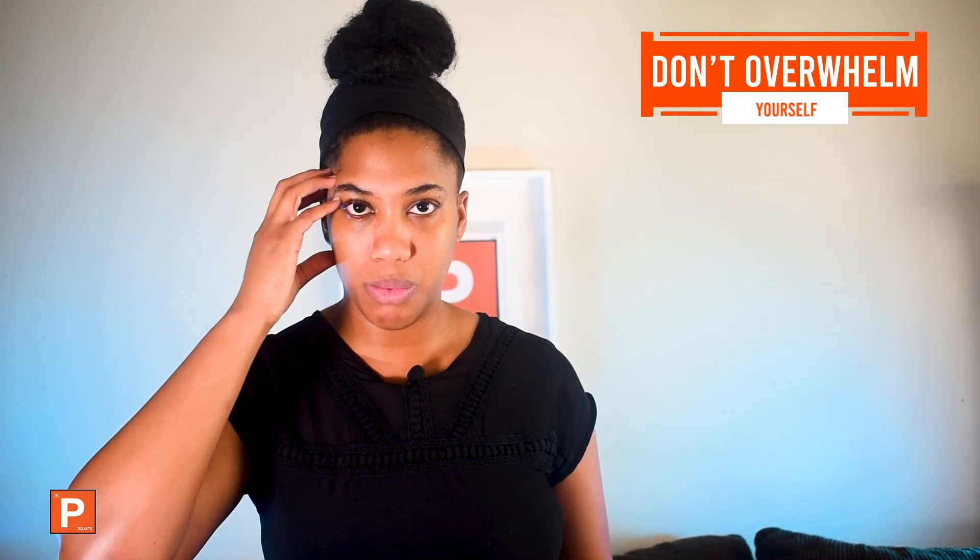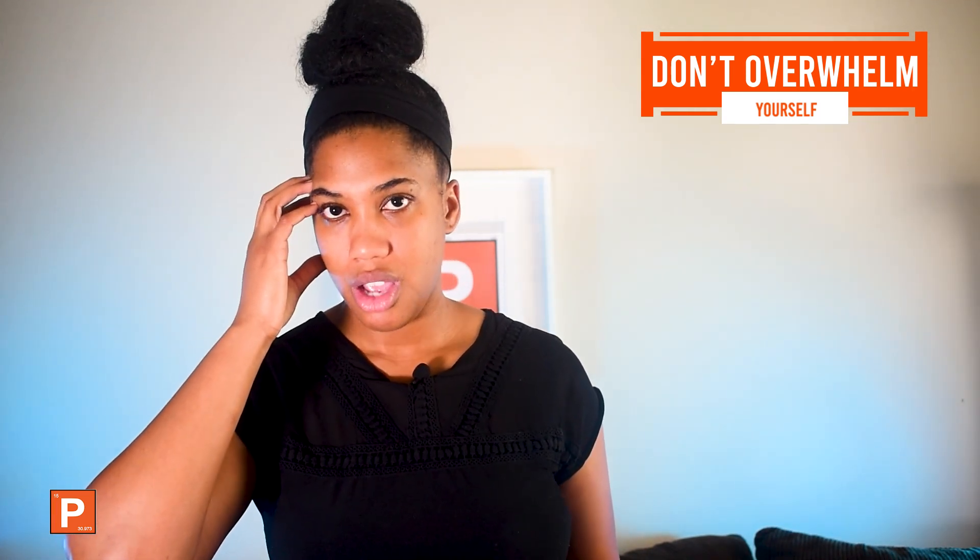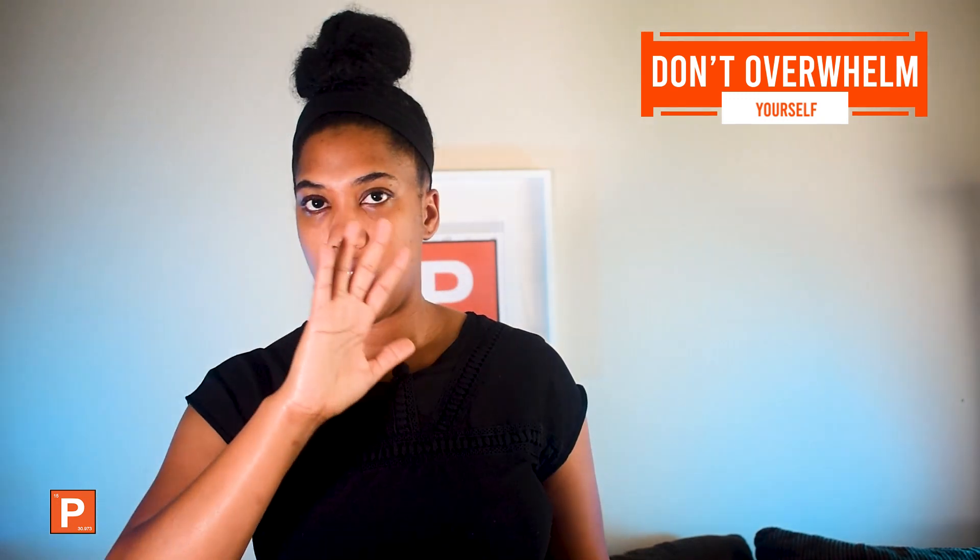Don't overwhelm yourself, and please don't try to cram your head with the top 200 drugs all at once. Don't try to just memorize them in one day or two weeks — I'll talk about that in another video. But yes, the top 200 drugs is something huge that you need to know for this exam.